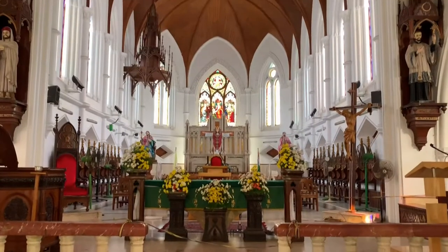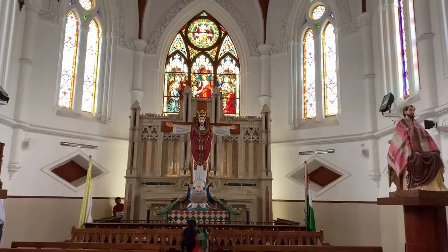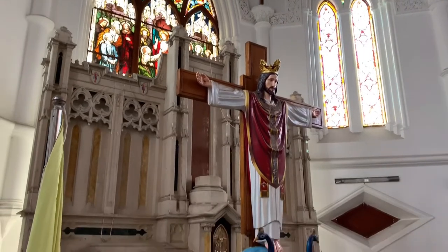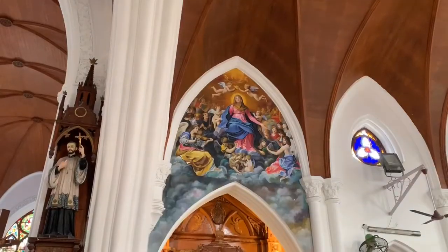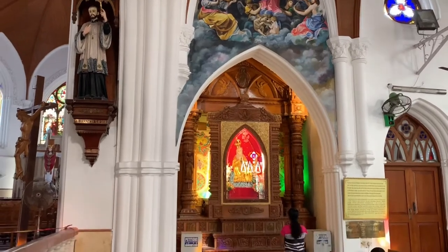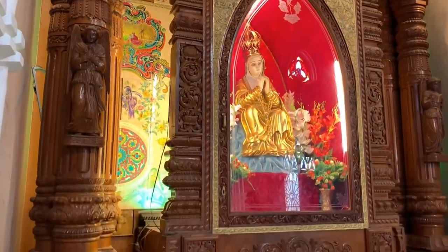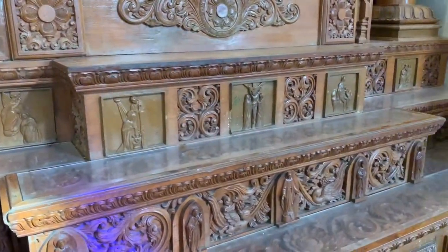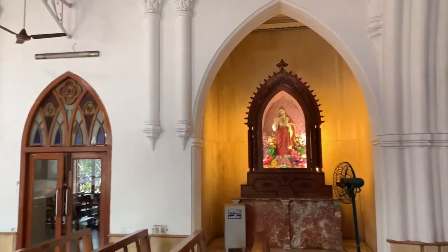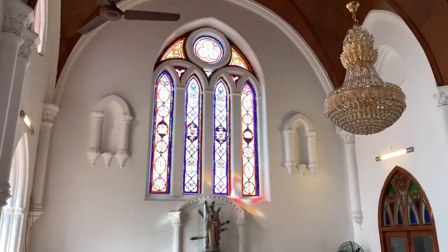St. Thomas was one of the twelve disciples of Jesus, and this church near the shore is dedicated to him. He is often called the patron saint of India for spreading Christianity in the country. St. Thomas landed in 52 CE and baptized several Indians. He spent a few years in what is now called St. Thomas Mount in Chennai, performing miracles for believers. After his death in Chennai, he was laid to rest at the cathedral's present site. The presence of his tomb makes this church a holy shrine.